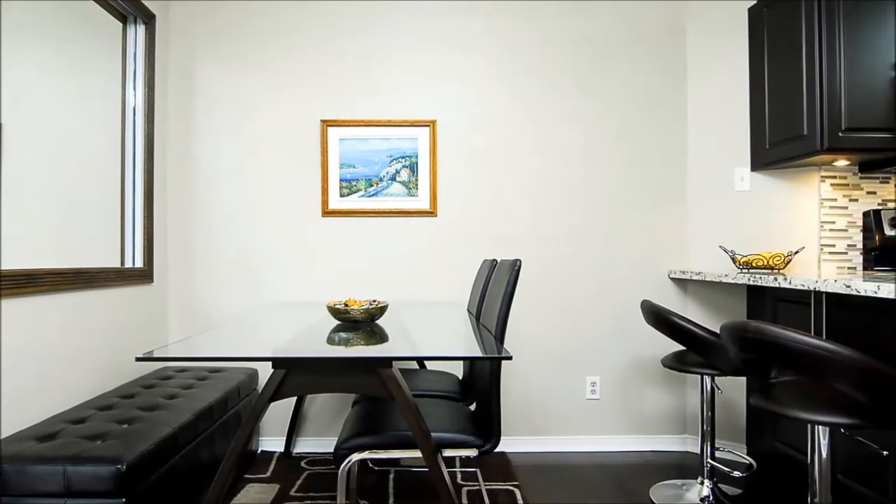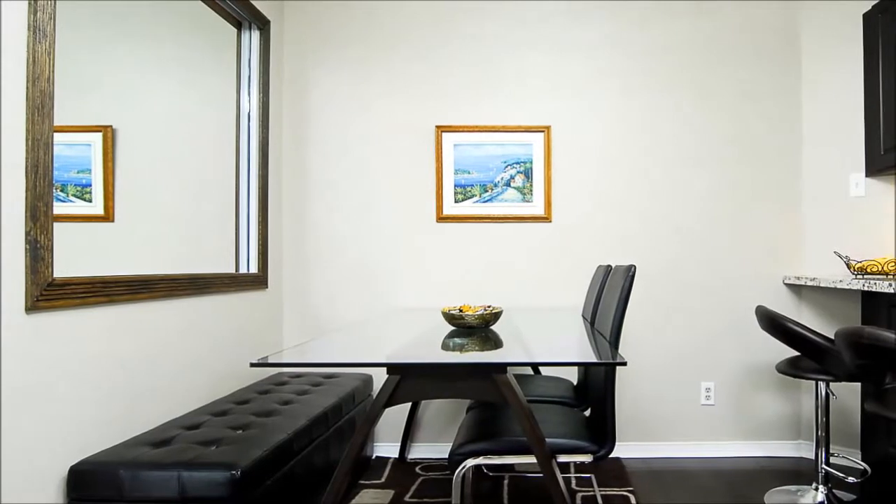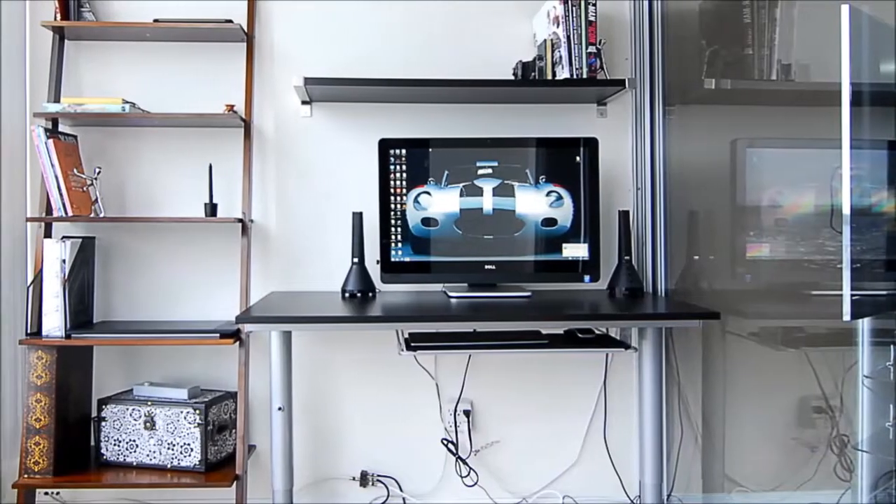Beyond the breakfast bar is an inviting open dining venue. Dark engineered hardwood flooring features here in the kitchen and the entrance. Let your imagination free.